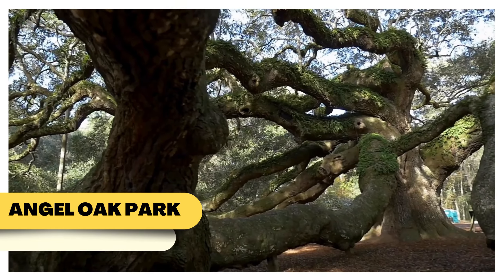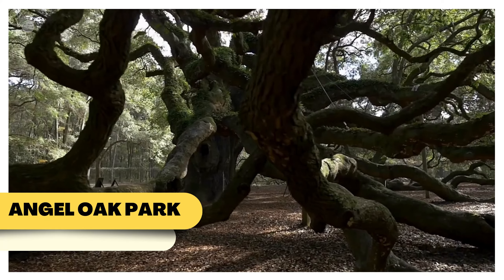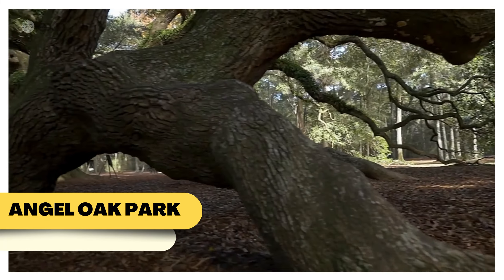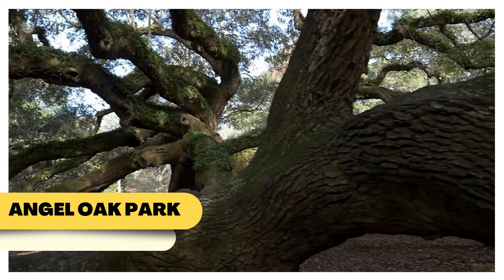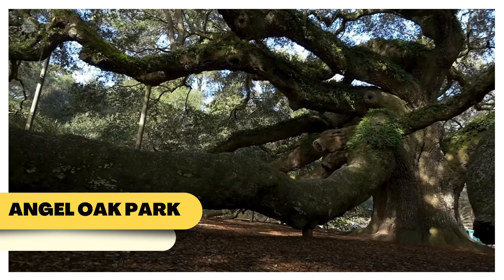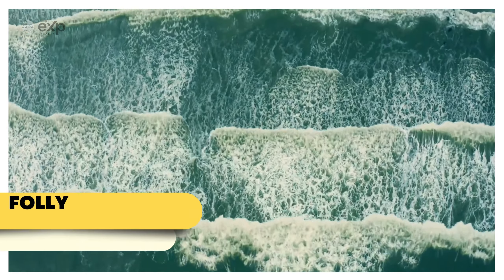One of the most breathtaking natural wonders in Charleston is the Angel Oak, located in Angel Oak Park on John's Island. This awe-inspiring live oak tree is estimated to be over 400 years old, with a canopy that stretches over 17,000 square feet. Visiting the Angel Oak is like stepping back in time — the sheer size and beauty of this ancient tree make it a must-see for anyone living in or visiting Charleston.